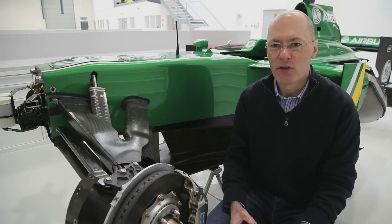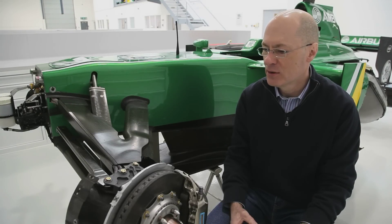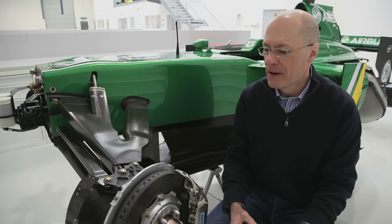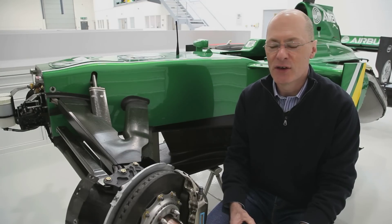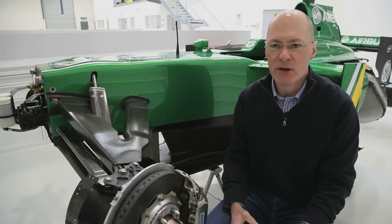Hi, I'm Mark Smith, Technical Director of the Caterham Formula One team, and I'm just going to have a quick chat about brakes prior to us heading off to China and Bahrain for a double header. Although if you look at the layout of the circuits, you could easily reach the conclusion that they're quite similar in nature.